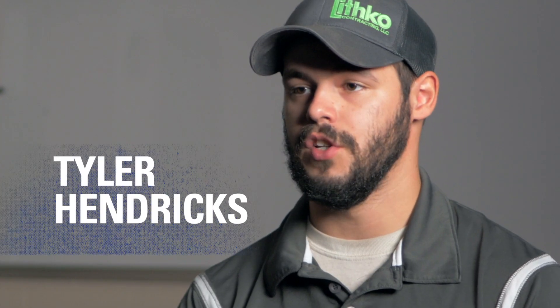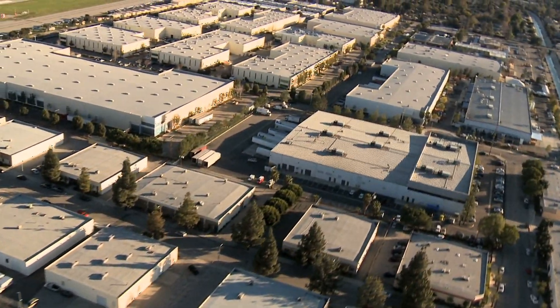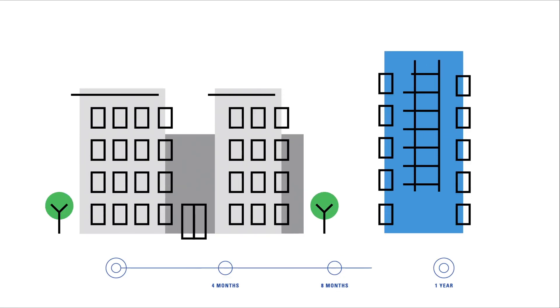What I do at my job is tilt warehouses — massive, million square foot warehouses made entirely out of concrete. And they're putting them up in like three, four months, where a steel building will take like a year.